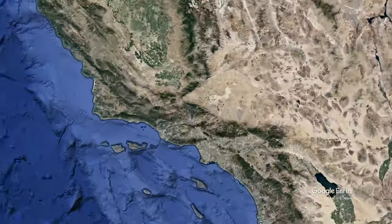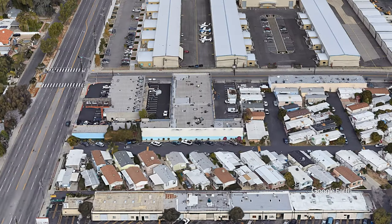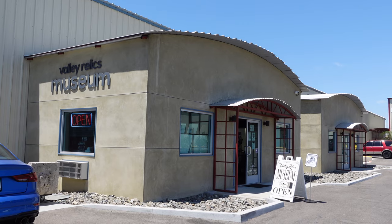In this video we head to LA's San Fernando Valley to visit what I believe is one of the coolest museums in Southern California, the Valley Relics Museum.